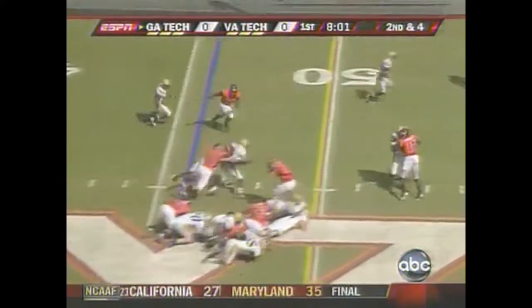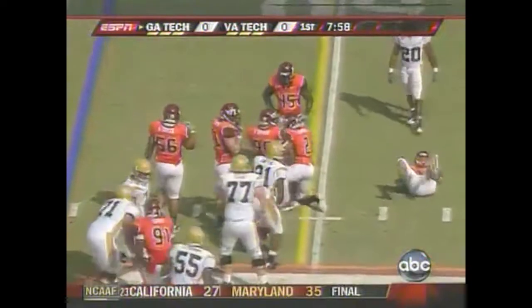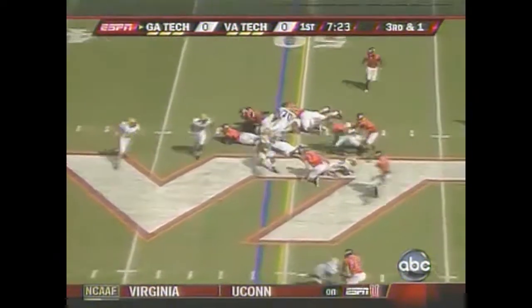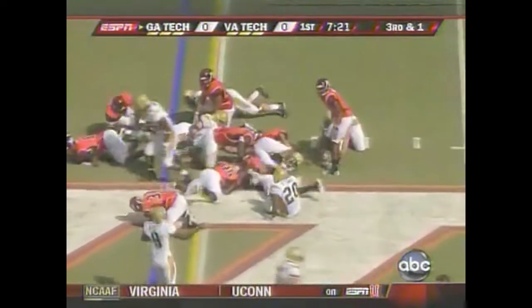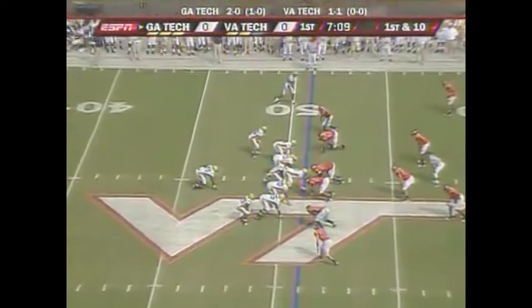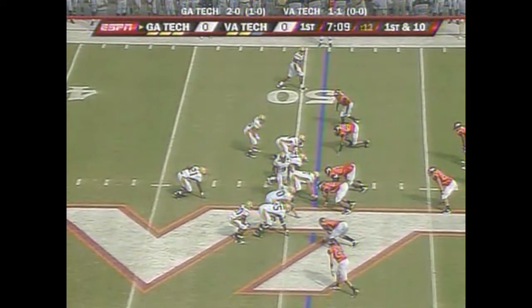And it's Dwyer and Nesbitt again, and this will be a first down for Georgia Tech as they get into Hokies territory. Virginia Tech called that timeout — they have two left in this half.